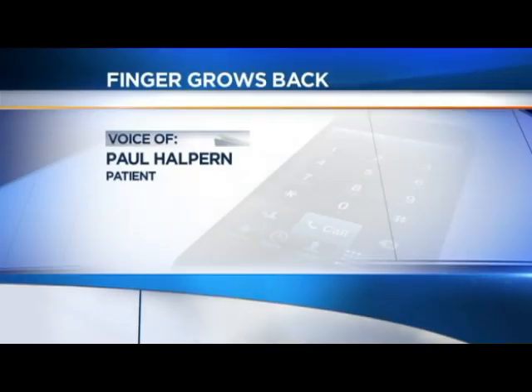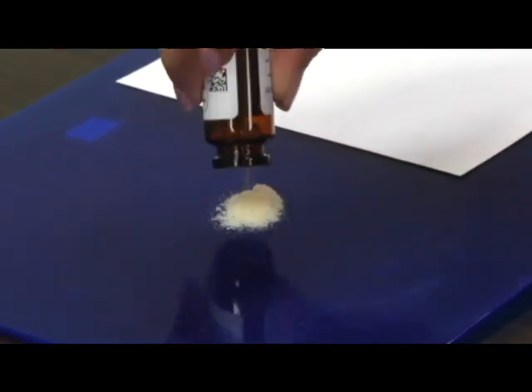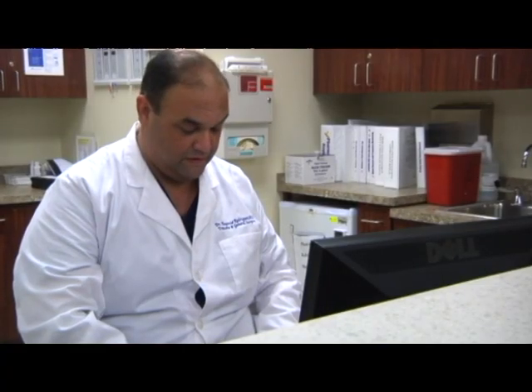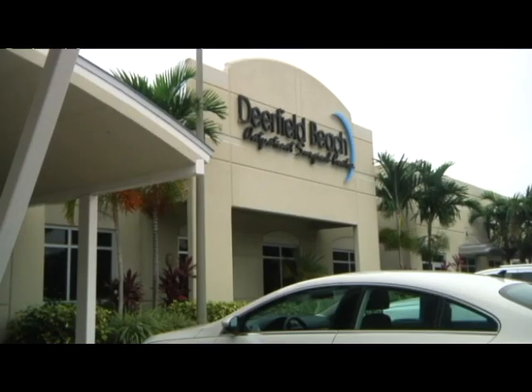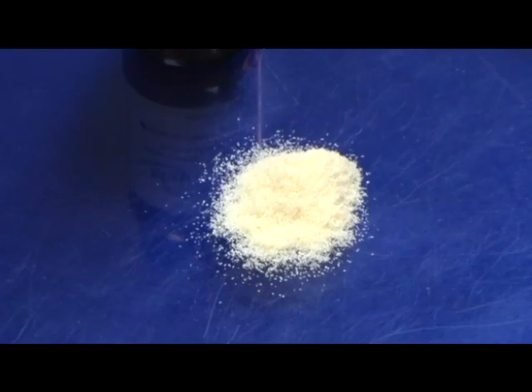You know, a certain powder or dust that you sprinkle on your finger every other day and wrap it up, and long story short, it grew back and I'm quite happy. Dr. Eugenio Rodriguez of the Deerfield Beach Outpatient Surgical Center believes he's the first in South Florida to use such technology. The powder is actually the bladder of a pig that's been pulverized, and you apply it over that fingertip.